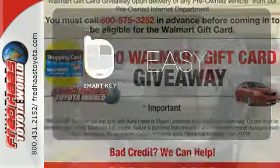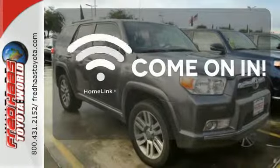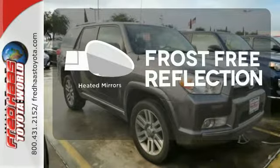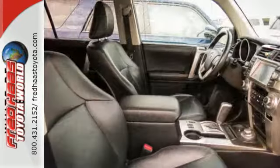The smart key makes it easier to get in comfortably. Doors open and your path is well lit with Homelink. Say goodbye to the frost and never leave your car with the heated mirrors.